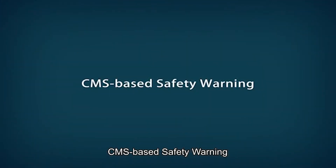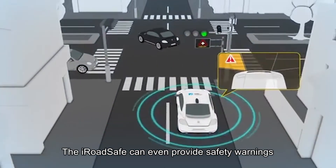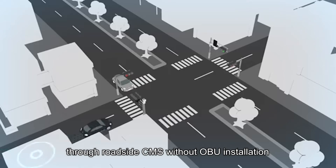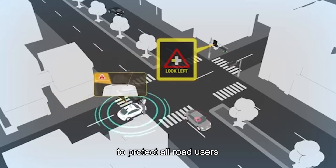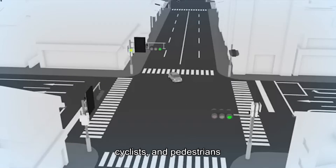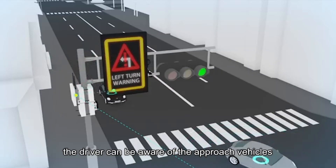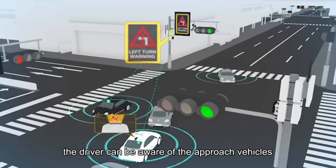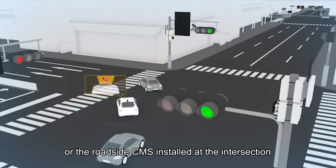CMS-based safety warning. The iRoadSafe can even provide safety warnings through roadside CMS without OBU installation, to protect all road users like unequipped vehicles, motorcycles, cyclists, and pedestrians. For example, when a vehicle is making a left turn at an intersection, the driver can be aware of approaching vehicles either through the on-board display or the roadside CMS installed at the intersection.